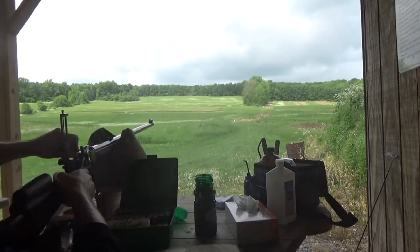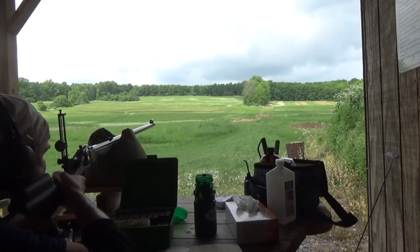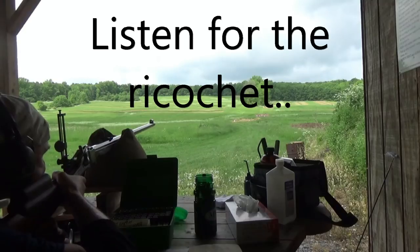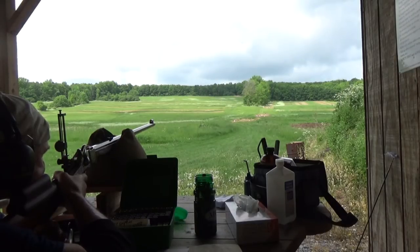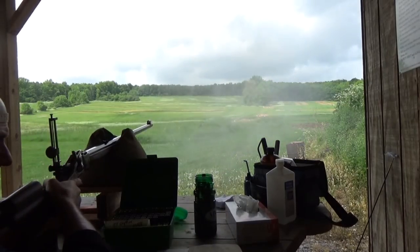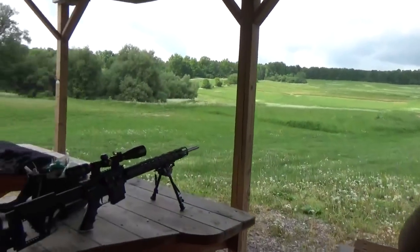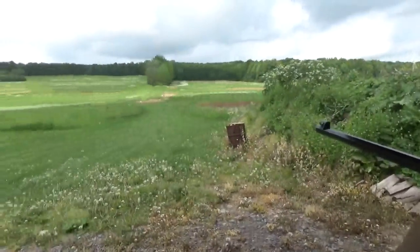Oh, the humanity. Smoking. Last one. They'll either be a group or they won't be. That's a small target up there. Okay, now there's five shots. Let's have a look.